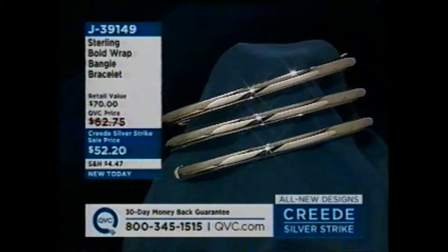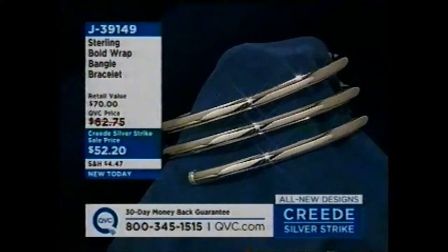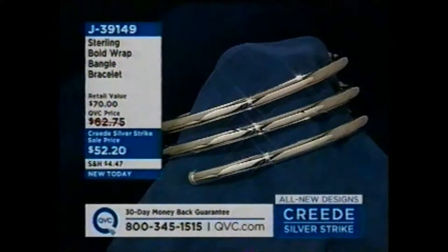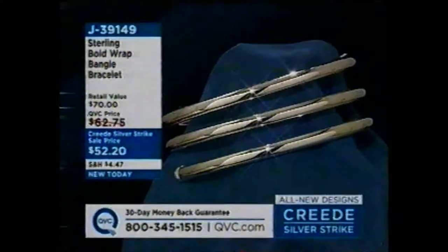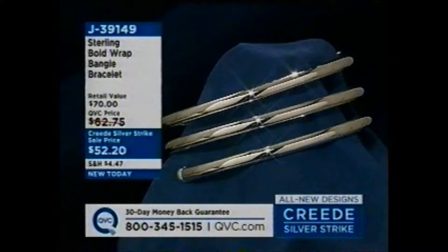This bangle bracelet — don't wait on it. It's incredible. It's a bold wrap bangle bracelet. I've got two of them on. I'm considering a third. If I could take it from one of the models, I would. $52.20. Only wrap bangle of the day and it slides on your wrist.